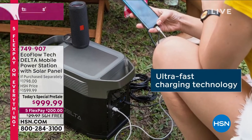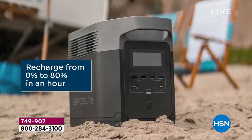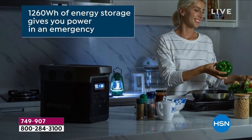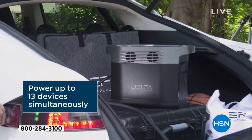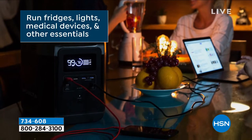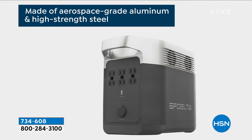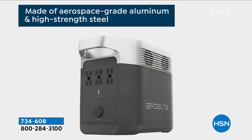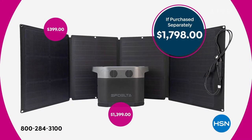The last thing you want to have to worry about is power. EcoFlow — this is the most powerful EcoFlow that we offer, and it's also the biggest package. The solar panels normally here at HSN would be $399, and normally they are sold out at $399. This is a power factory. It is a generator.